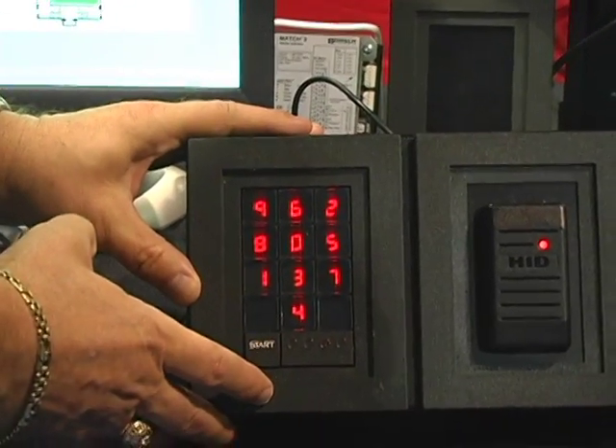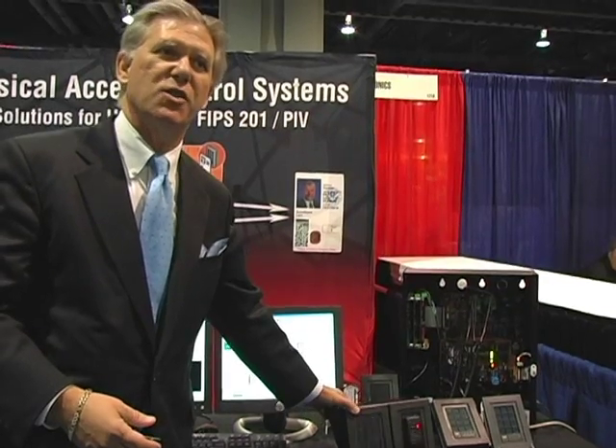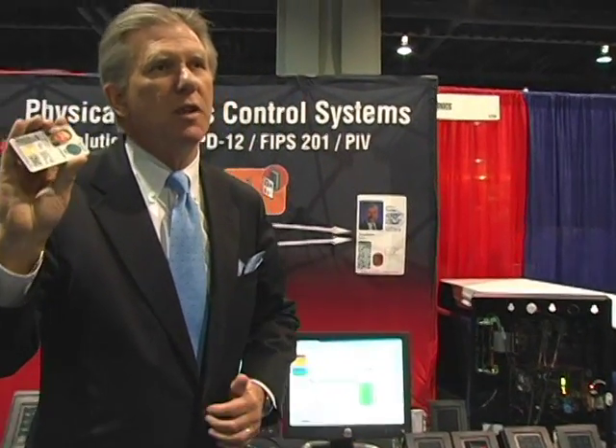The secure keypad has numbers that are in a different position every time. And of course there are viewing restrictors so someone cannot steal your PIN — we keep it private. That's very important because we're using the PIN to protect your privacy information, like your biometrics that are on the card.